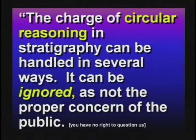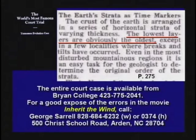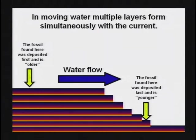It's based on circular reasoning. This guy said the charge of circular reasoning can be handled several ways: it can be ignored as not the proper concern of the public, it can be denied by calling down the law of evolution, it can be admitted as common practice, or avoided by pragmatic reasoning. But it is all based on circular reasoning. Actually, at the Scopes Monkey Trial in 1925 over in Dayton, Tennessee — about a hundred miles from here — this is what they were going to use as evidence for evolution: 'The lowest layers are obviously the oldest' — page 275 of the court transcript. No, the oldest layers are not obviously the oldest. In still water, sediment layers settle out bottom first, then second, then third. But in moving water, you can get five, six, or ten layers to form simultaneously — they form from one end and travel across. So it's possible to have a fossil on the bottom that is younger than a fossil on top if it's moving water.